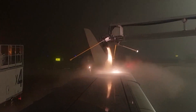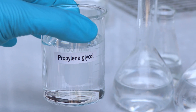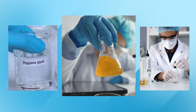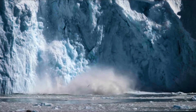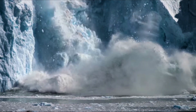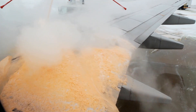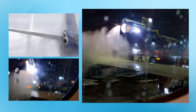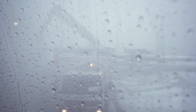They begin the de-icing process by spraying a mixture of heated water and propylene glycol. Glycol has a lower freezing point than water alone, and the combination enables snow and ice to fall off the plane and helps prevent it from re-accumulating. You'll notice the de-icing fluid — sometimes dyed a reddish-orange color — as it drenches the fuselage and drips down over your window.